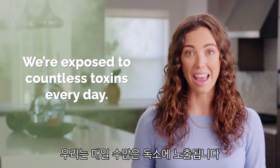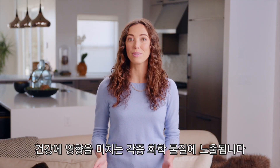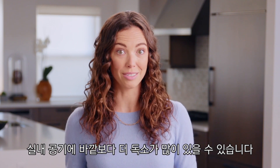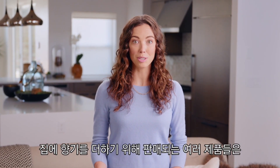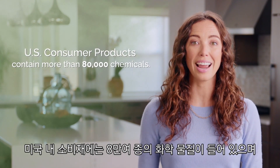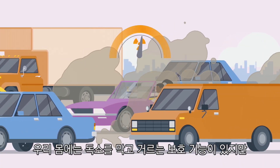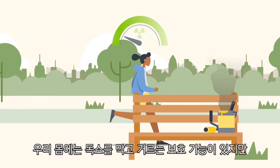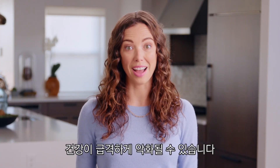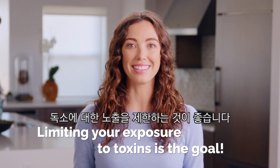We're exposed to countless toxins every day. Every breath, every bite, every minute under the sun introduces substances and chemicals that can impact our health. Our bodies have built-in protections and filters that help us manage the toxins we encounter. But if your toxic load gets too heavy for your body to handle, things can go downhill fast. Removing exposure to toxins makes your toxic load lighter — limiting your exposure to toxins is the goal.